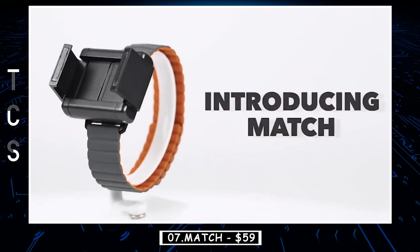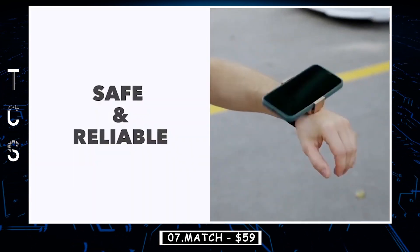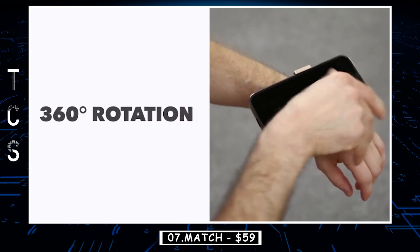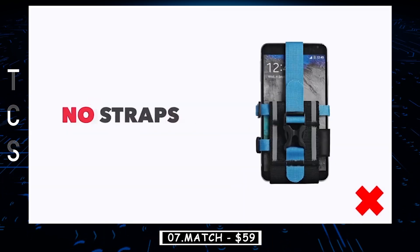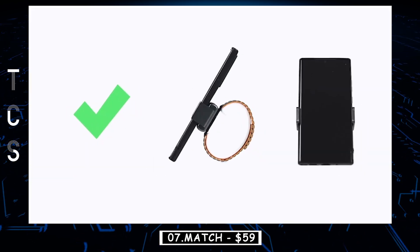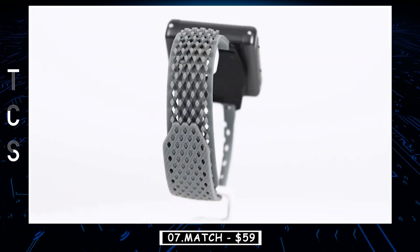Match turns your phone into a wearable. In seconds, you can snap your phone onto your wrist and enjoy complete visibility of your phone on your everyday adventures. Complete visibility at all times means you'll never miss any important incoming calls or notifications. Match works like magic — just tap on the top and slide your phone in. When you need your phone back in your hand, you're always just one tap away. Match is just as sleek as your smartphone, never cramping your style or looking cheap.